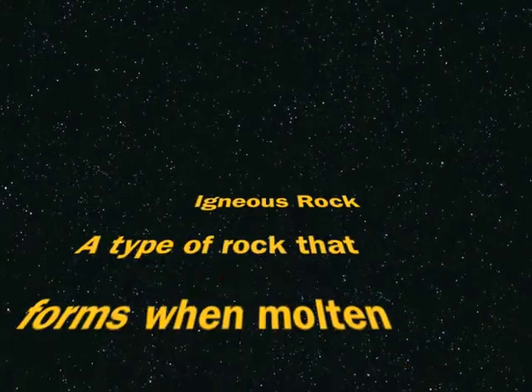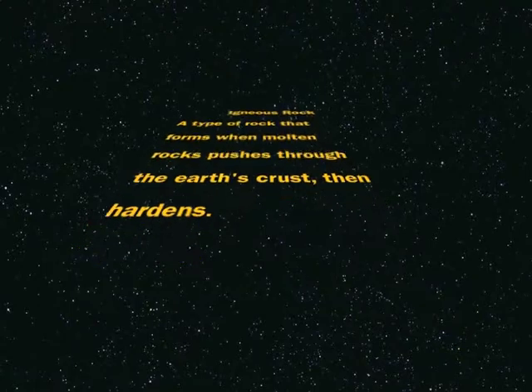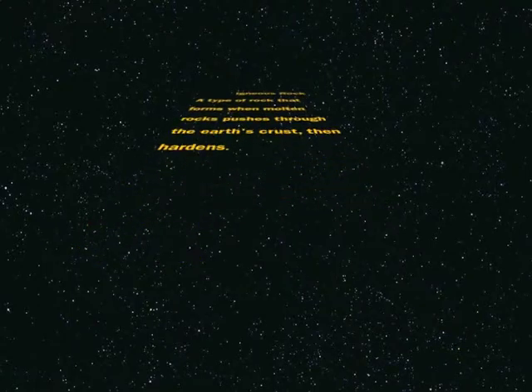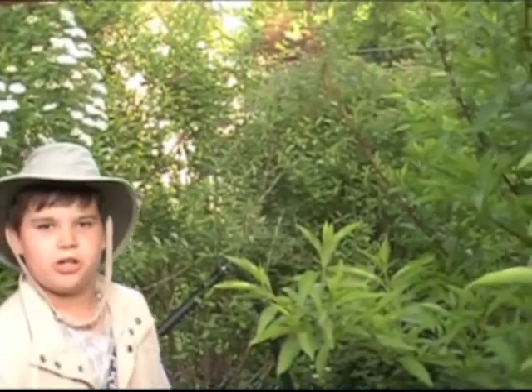Igneous rock: a type of rock that forms when molten rock pushes through the earth's crust, then hardens. Come with me and see what else you can find about rocks.